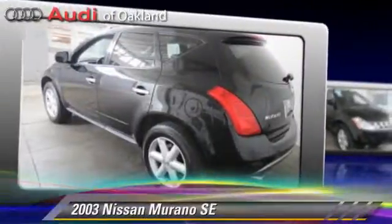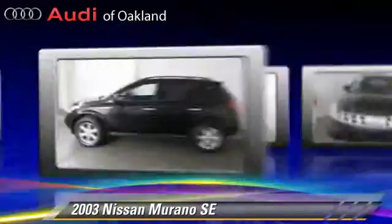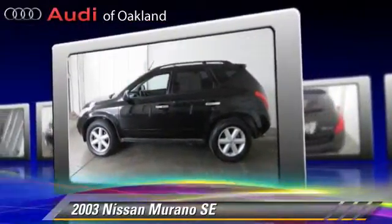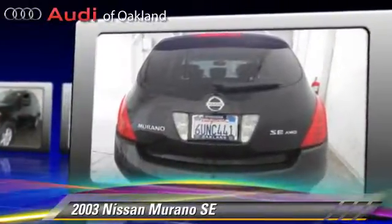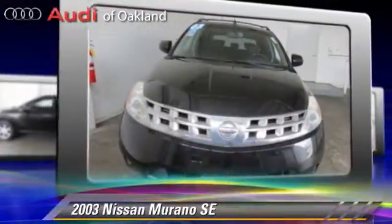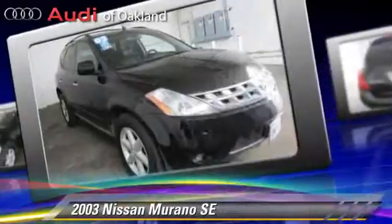The 2003 Nissan Murano SE, powered by a 3.5 liter V6 engine with a continuously variable transmission, gets up to 24 miles per gallon. This Nissan features a CD player, alloy wheels, and all-wheel drive.